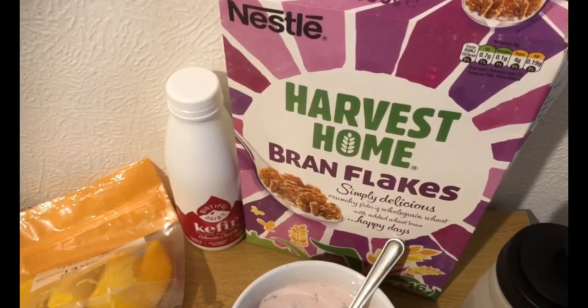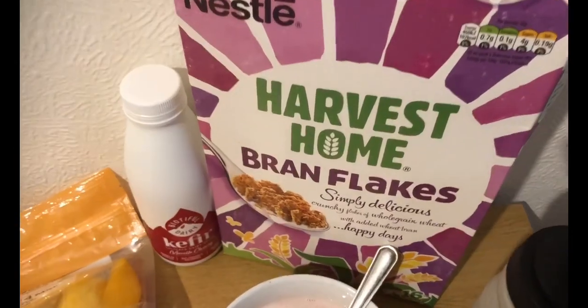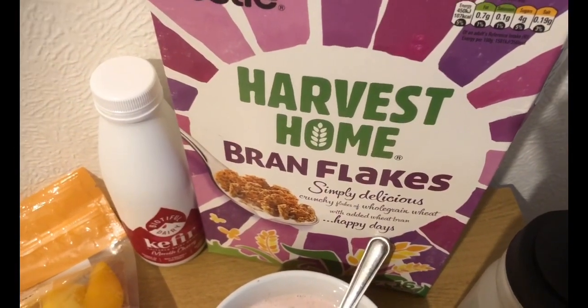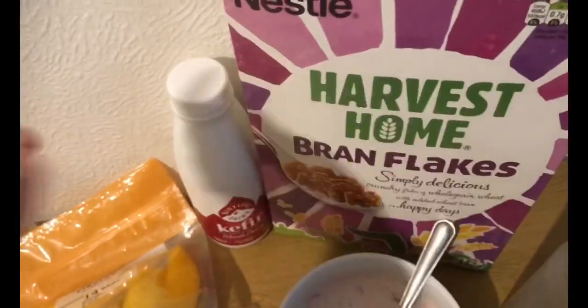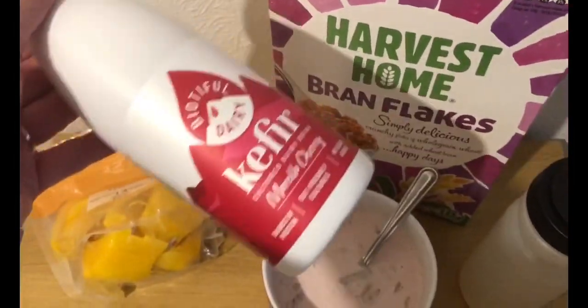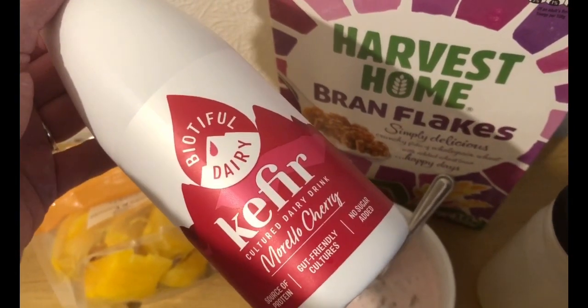I've got 39 grams of Harvest Home Bran Flakes from Nestlé — that is four smart points. Then, because I need to use it up today, I've got the last of my Morello Cherry cultured dairy drink.